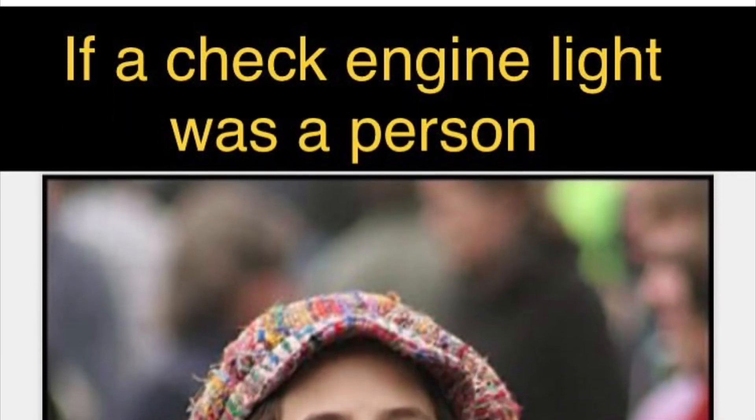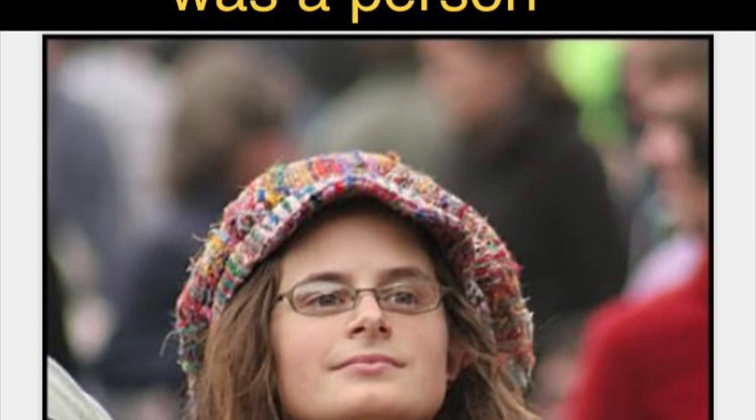So far I haven't got a check engine light. I'm fully expecting one to come on, and I've got some MIL eliminators coming that a friend's going to sell me.